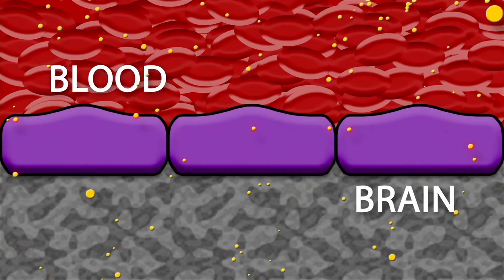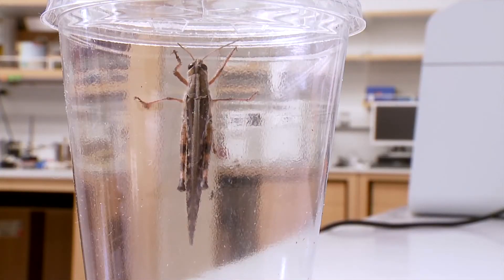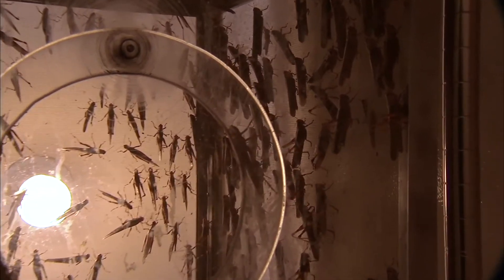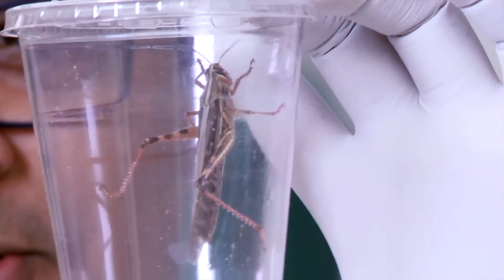One idea came to mind — more like one insect. But for this experiment, this insect makes sense. So they approached a researcher on campus who has a colony of locusts. These are American locusts, and we grow them in our colony.